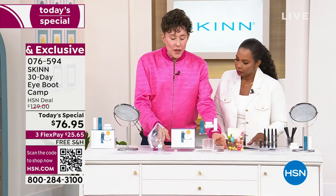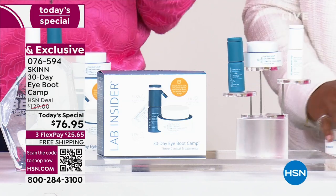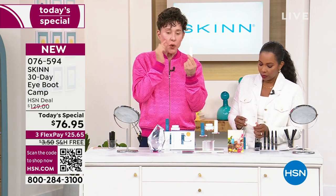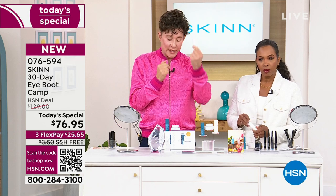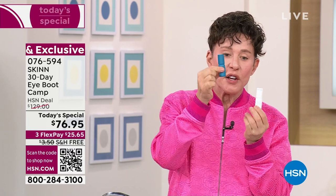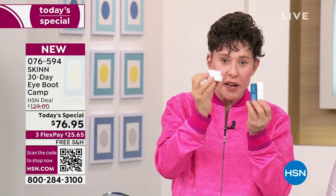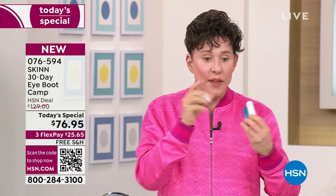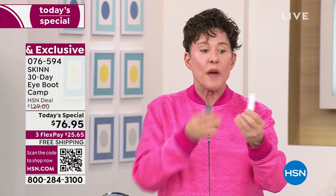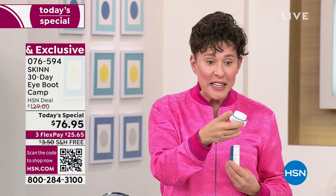This is a very highly concentrated clinical-level treatment. You're going to get one full-size day serum to reduce puffiness, tighten, and address dark circles. You'll get one full-size night serum for wrinkles, darkness around the eyes, and lifting the look of your lid. And you'll get a sculpting, lifting, and firming cream — the best eye cream I have ever used. What would you spend for two good eye serums and a clinical-level eye cream? It's $76.95.